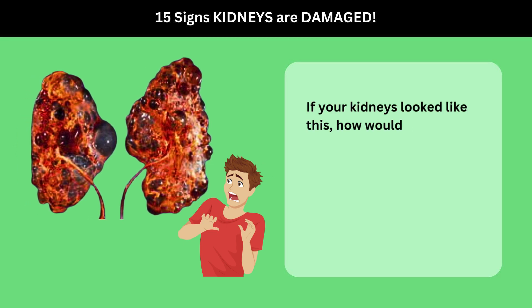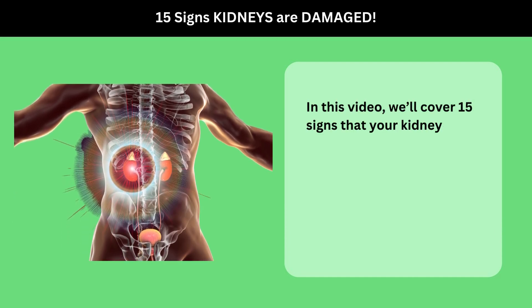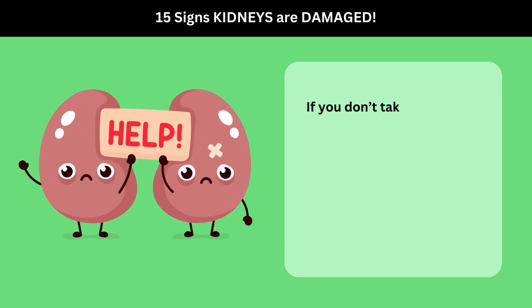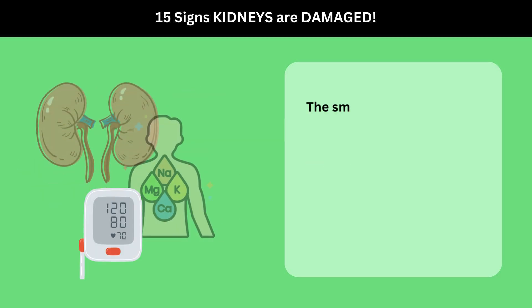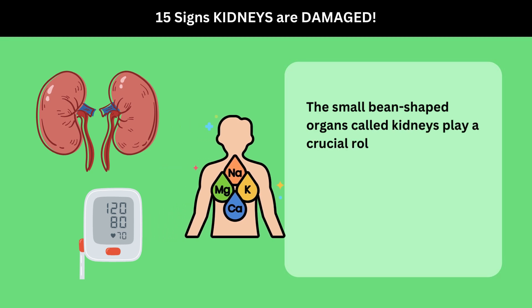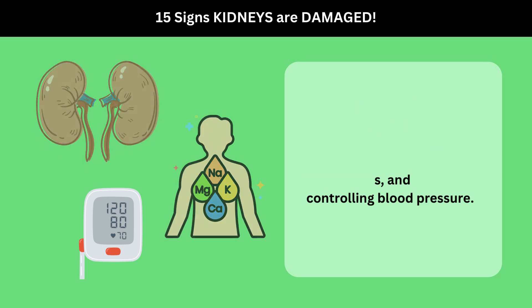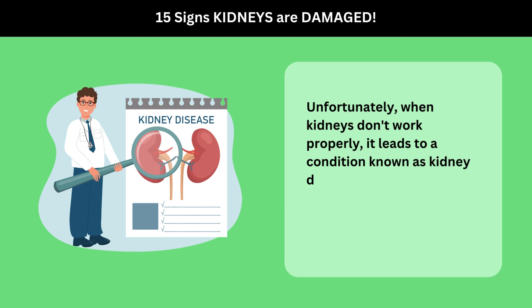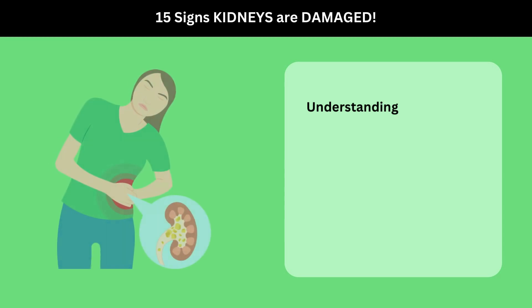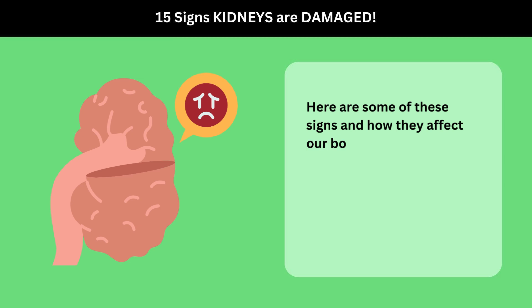If your kidneys looked like this, how would you even know? In this video, we'll cover 15 signs that your kidneys are damaged. If you don't take the steps needed to heal them, you could end up with kidney failure. The small bean-shaped organs called kidneys play a crucial role in filtering waste, balancing electrolytes, and controlling blood pressure. Unfortunately, when kidneys don't work properly, it leads to a condition known as kidney disease. Understanding the signs and symptoms of kidney disease is crucial for early detection and treatment.